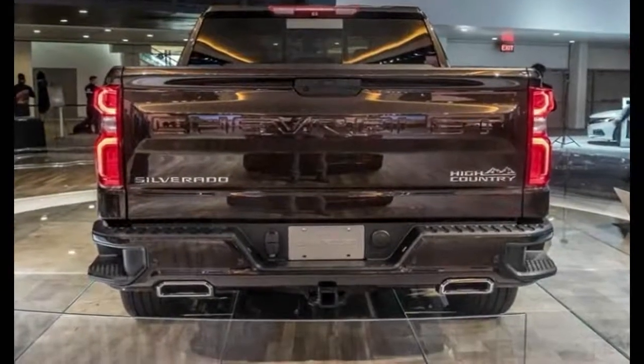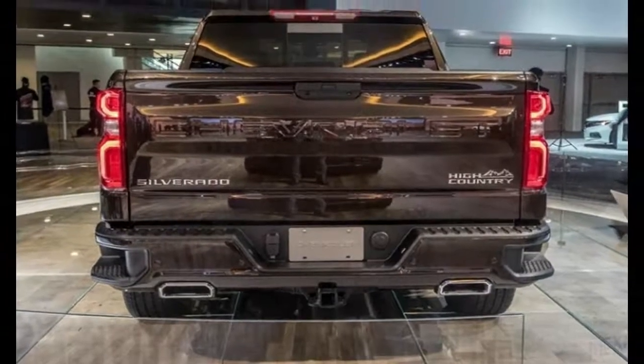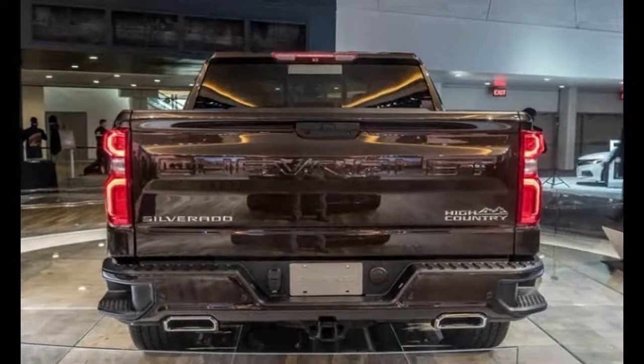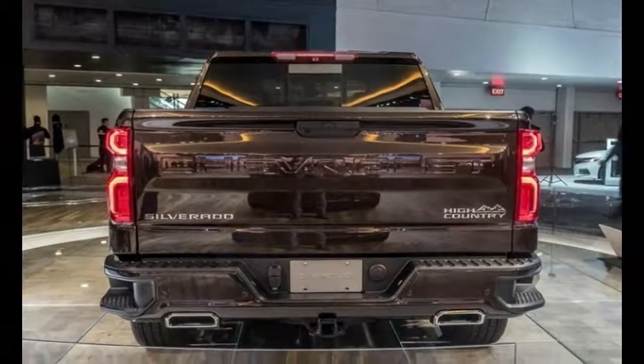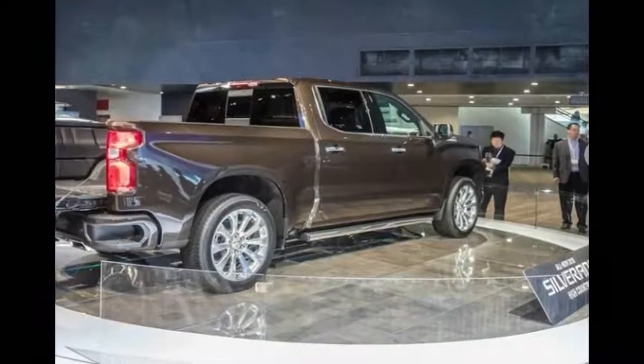Holding down the middle of the lineup is the LT. It sports a Chevrolet bowtie badge up front and adds chrome exterior bits, LED headlights, and an 8.0-inch touchscreen infotainment system. The LT Trail Boss features all of the off-road-ready equipment from the Custom Trail Boss and also includes the convenience items from the LT.